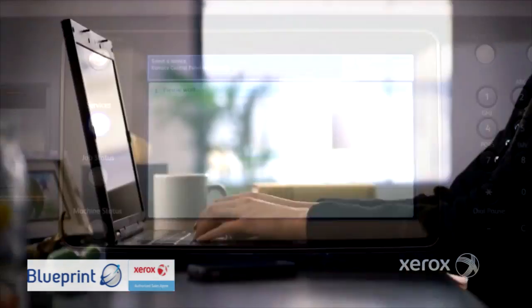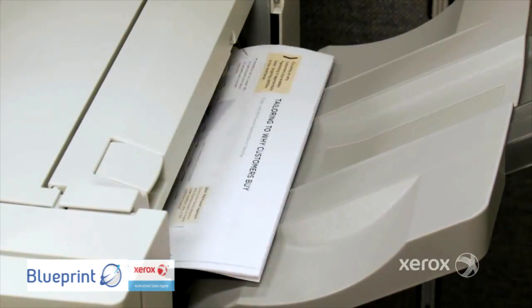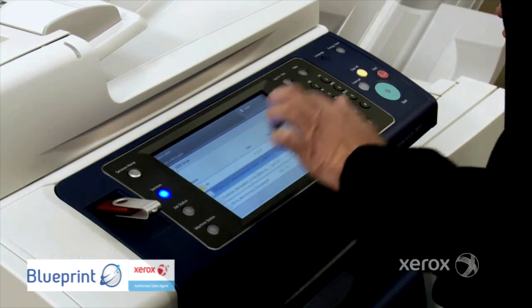Well, you can. You can make multiple copies, print, staple, and even have your Xerox device securely hold sensitive documents until you put in your passcode at the office.